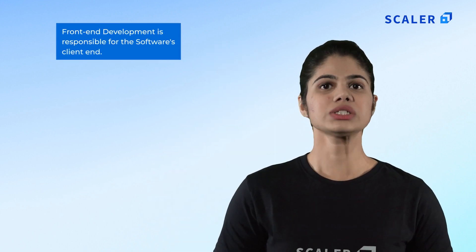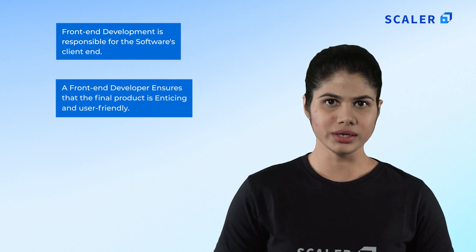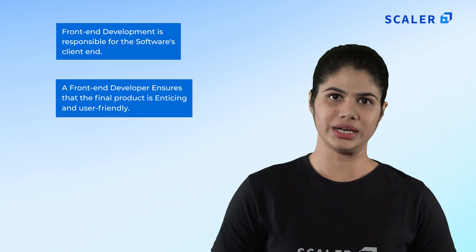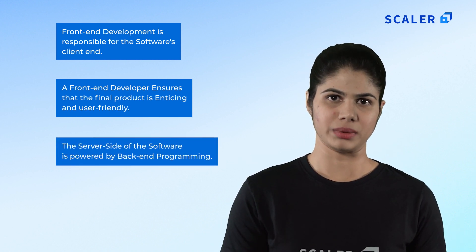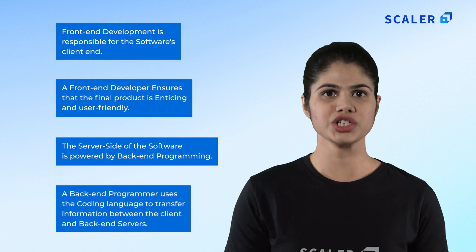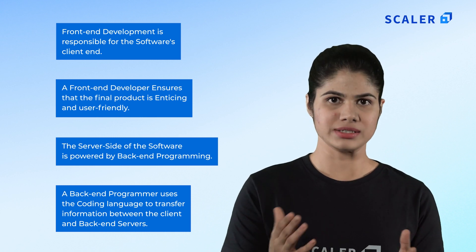Front end development is responsible for the software's client side. A front end developer ensures that the final product is enticing and user friendly. The server side of the software is powered by back end programming. The back end programmer uses coding language to transfer information between the client and back end servers.